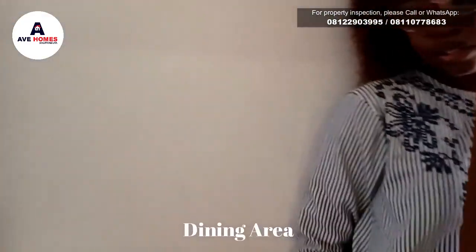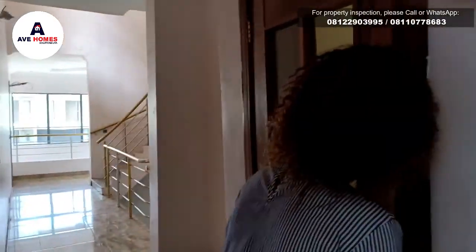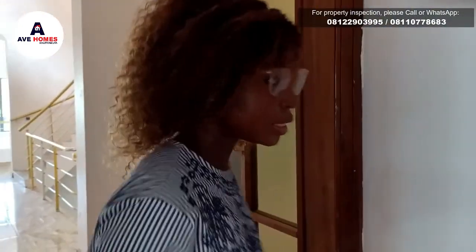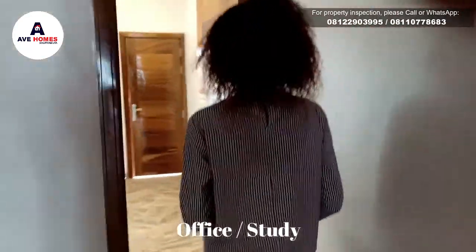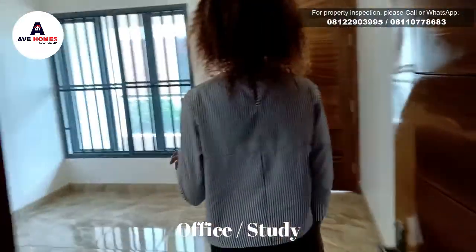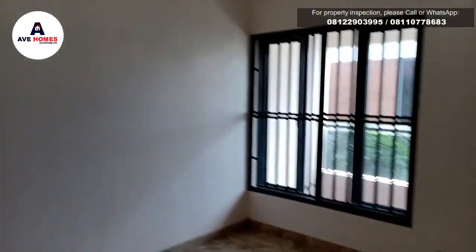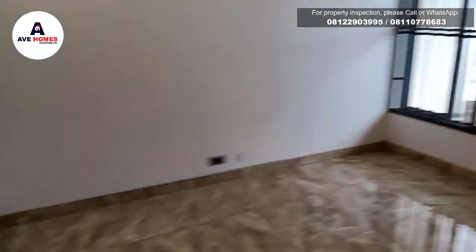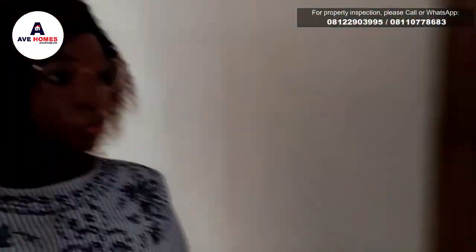This floor has four bedroom rooms — the master's and other rooms. And also it has a study or a home office. So let's just check this out. So this is the study — it can also be used as an office. It has an aquarium. It's quite spacious too, and one of the rooms is here.